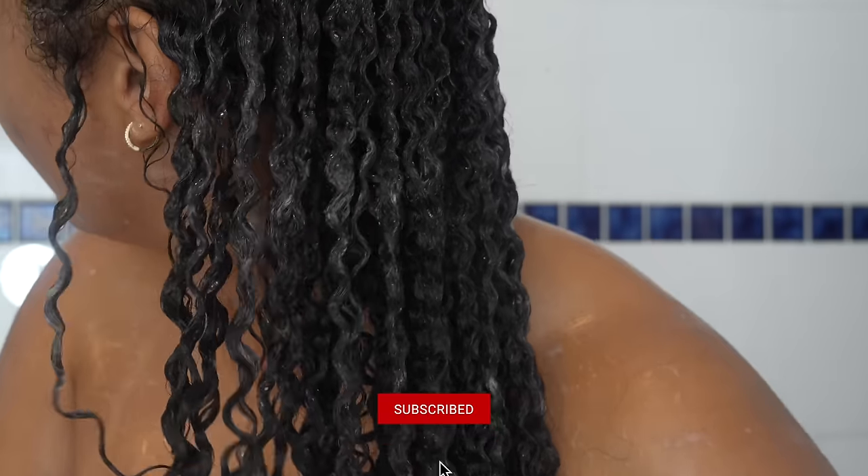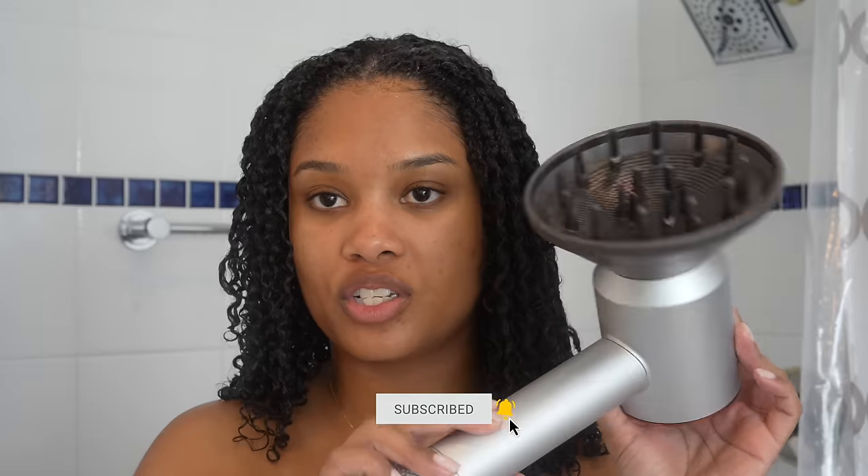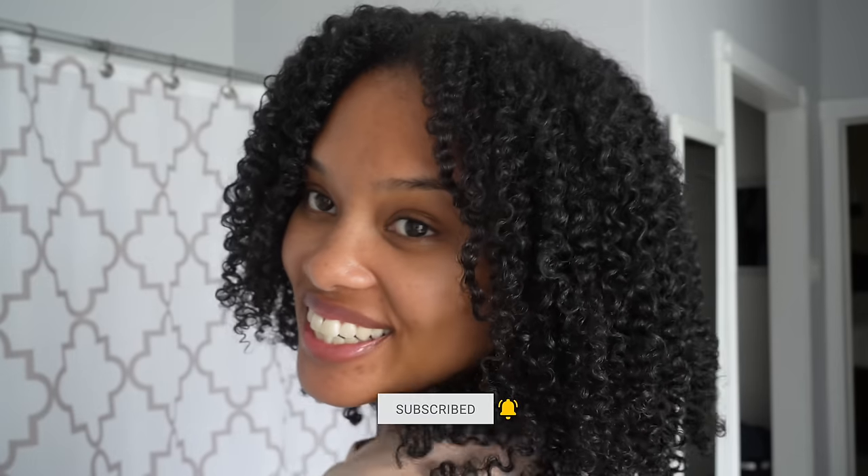I have found a new favorite way to do my hair. Hey friends, welcome back to my channel! Happy New Year, happy 2024.